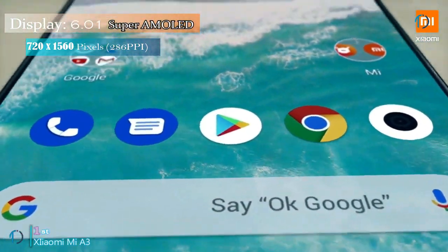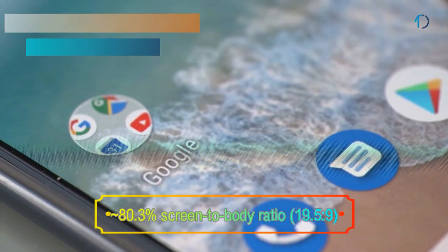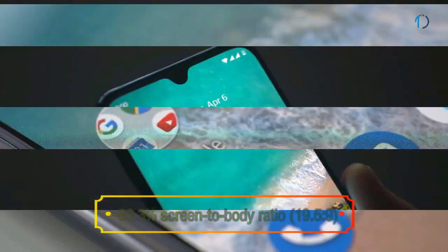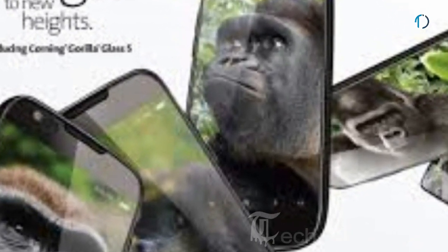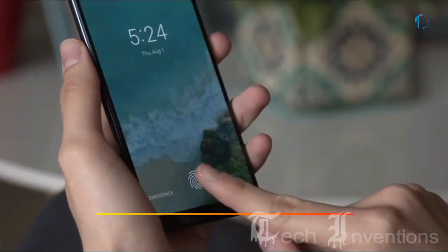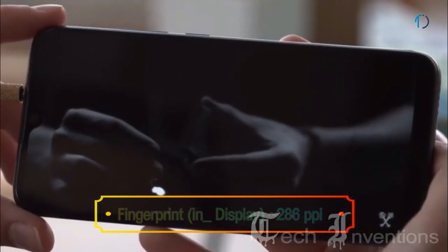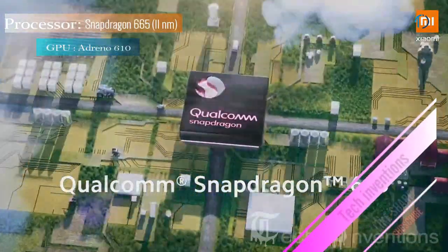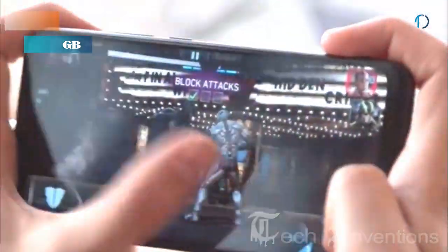Mi A3 smartphone has a 6.01-inch Super AMOLED touch screen display with 80.3% screen-to-body ratio and an aspect ratio of 19.5 by 9. It has protection of Gorilla Glass 5 on both the front and back. It has an in-display fingerprint sensor with an image density of 286 ppi. This smartphone has an octa-core Qualcomm Snapdragon 665 11nm processor and packed with 4 GB and 6 GB of RAM.